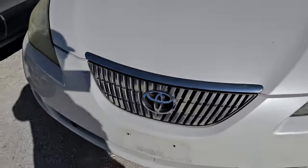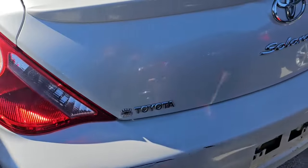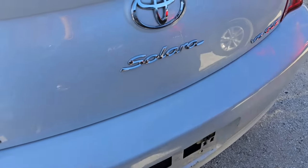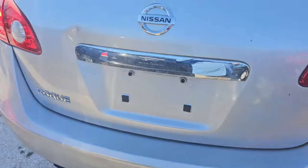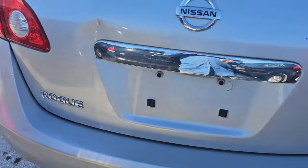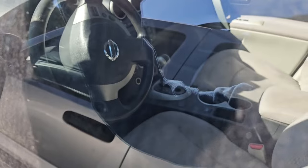What do we got here? A 2006 — let me see, is this a Toyota or is this a Mercedes? This is a Toyota Celica. It's a V6. Got a Nissan Rogue right next to it. Automatic.